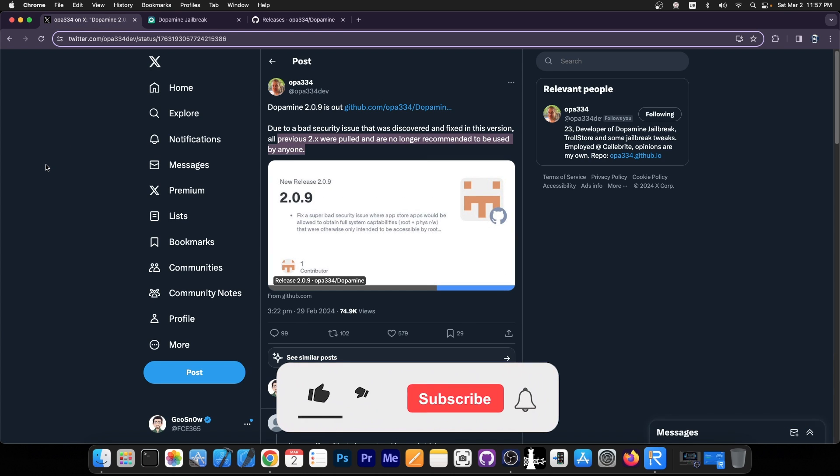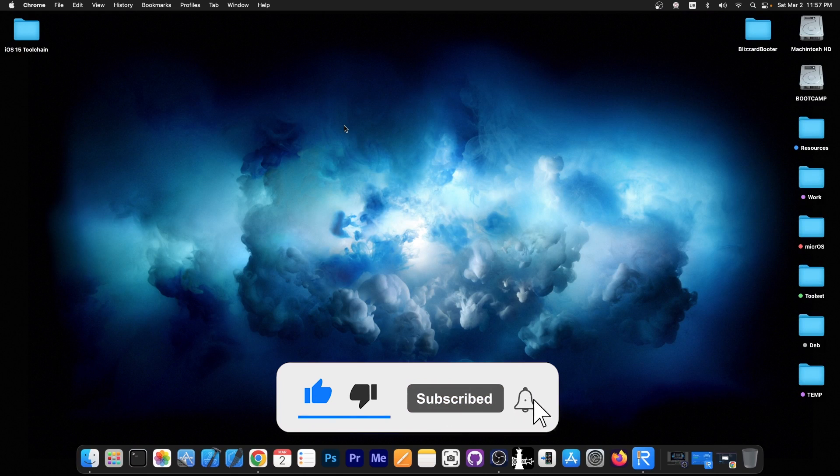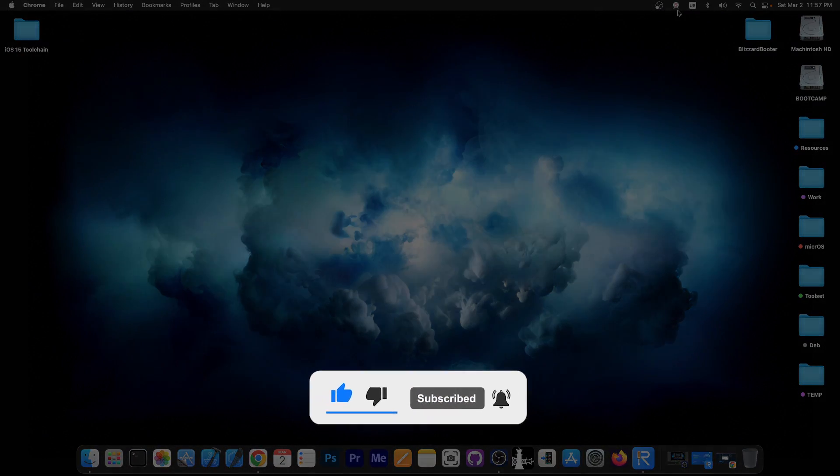Definitely go ahead and update right now. Dopamine 2.0.9 — do not use anything older than this. Thank you for watching, I'm GSM, till the next time, peace out.